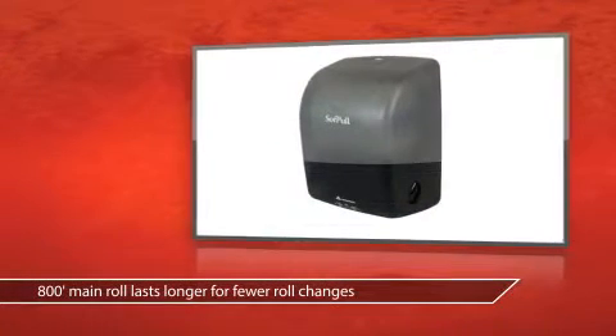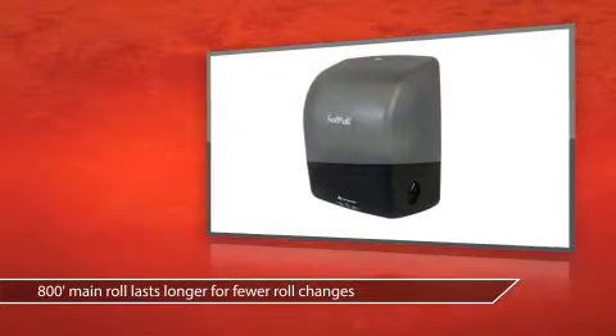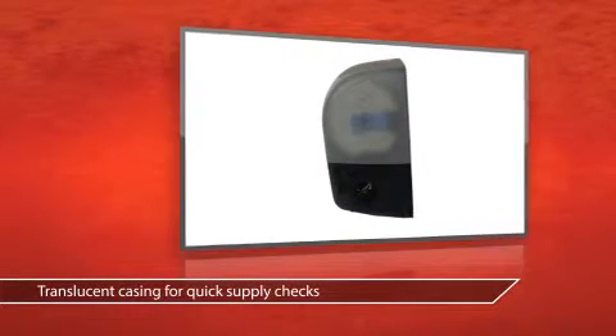One gentle pull gives you your towel with ease and efficiency. The translucent casing lets you know when it's time to change out the roll.